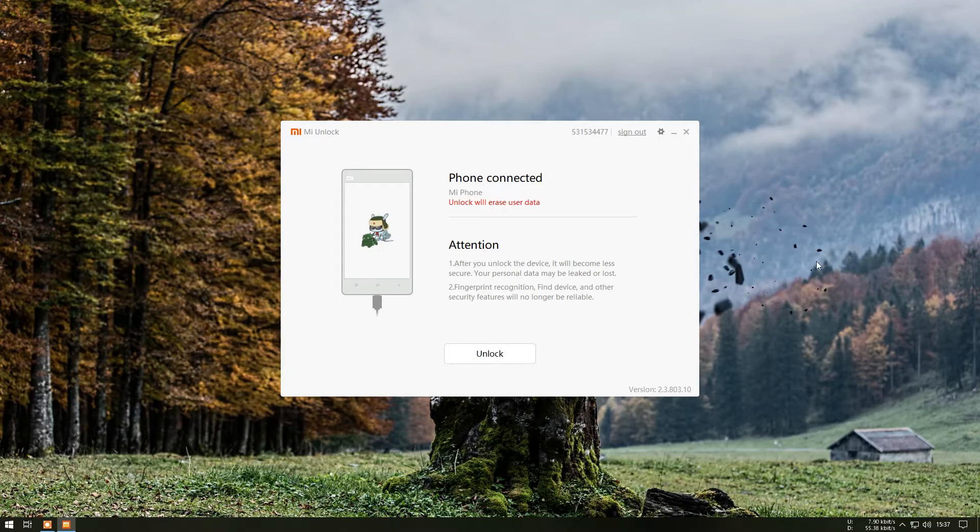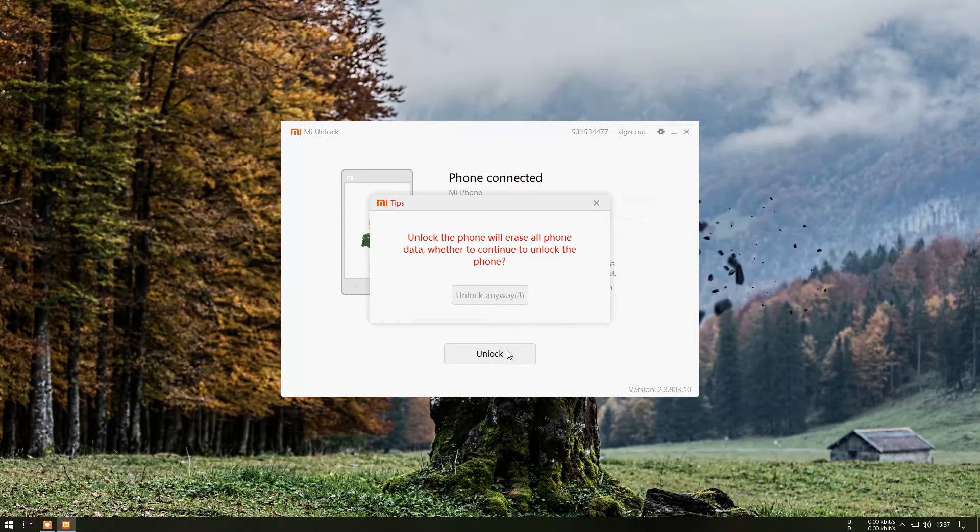Also, make sure that this process will clear all your data, and hence keep a backup. The MI Unlock Tool link will be provided in the description box below — make sure to check it and proceed with the next steps.